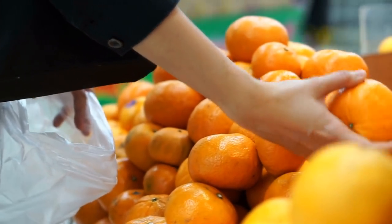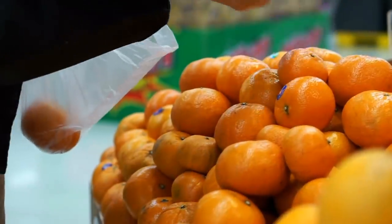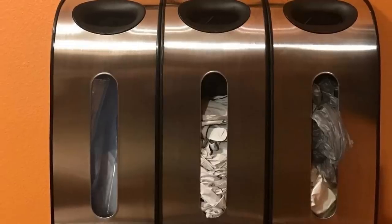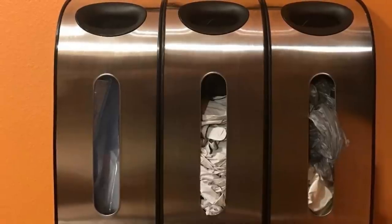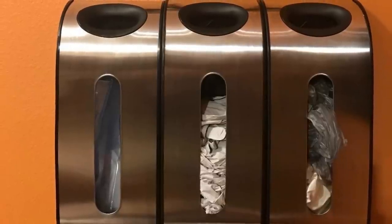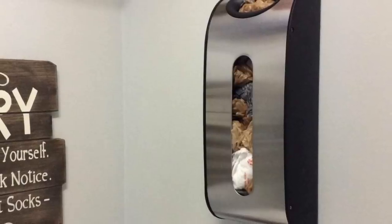18. Literally all of us have been there — we all practice plastic bag inception. That's why you need this plastic bag holder that allows you to store all those random bags without having to stuff them into another, bigger bag under your sink. It makes even plastic bag storage look good.